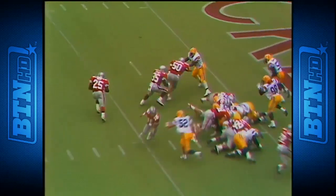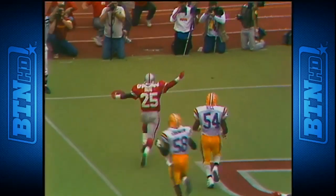Jay Cook in motion. Pitch to Snow. Touchdown Ohio State.